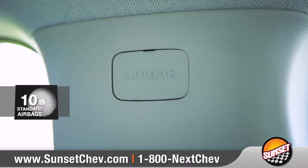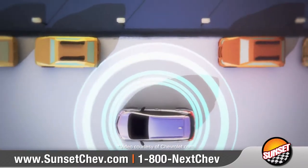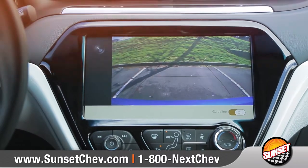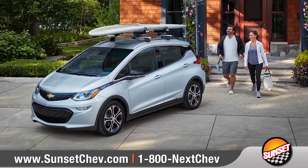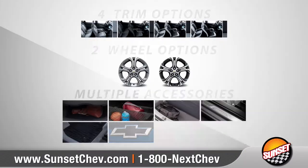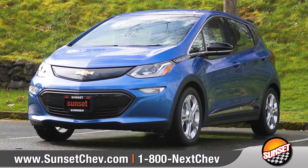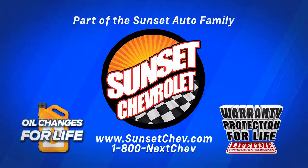Bolt EV offers protection with 10 advanced airbags and a high-strength steel safety cage, along with innovative driver-assist technologies. A rear-vision camera gives you a better view when in reverse. A crossover designed from the inside out, Bolt EV is a natural head-turner. With two models and eight colors to choose from, we can help you customize your purchase to meet your exact needs. So come down and see us and check out the 2018 Chevrolet Bolt EV.